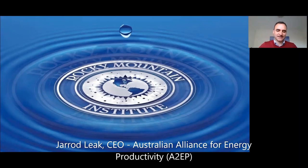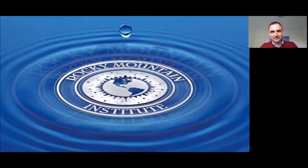Welcome everyone to this webinar on integrated design and radical energy efficiency, presented by Amory Lovins from the Rocky Mountain Institute. A2EP is an independent nonpartisan non-profit coalition of business, government, and research leaders promoting a more energy productive economy. We're leading a drive to double energy productivity in Australia, and our innovation program is accelerating the uptake of transformative technology.